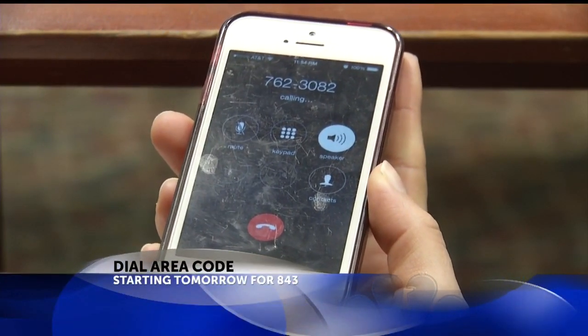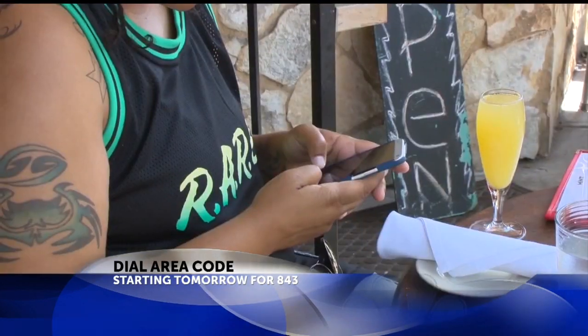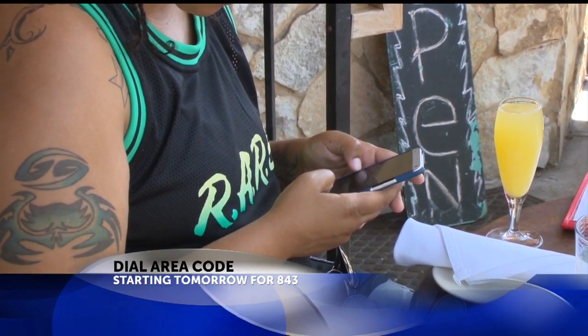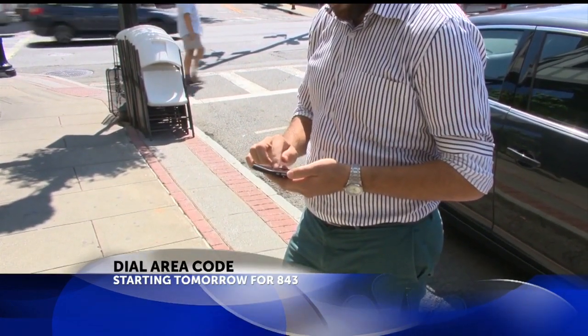If there's a call in this area, you might dial the area code or your phone number. That's the annoying message you're going to get if you don't dial 843, whether you're making a call from an 843 phone, even if you're calling in the 843 area code. You have to dial 10 digits.